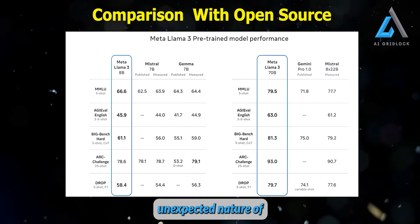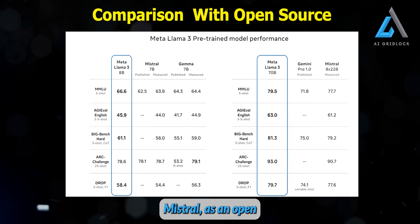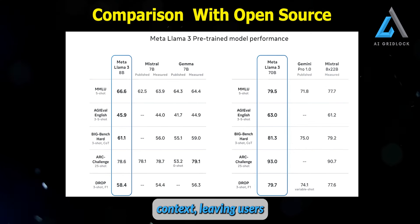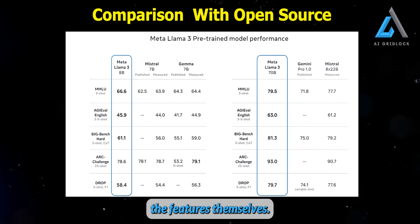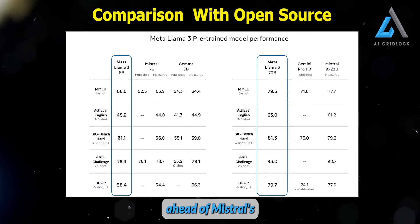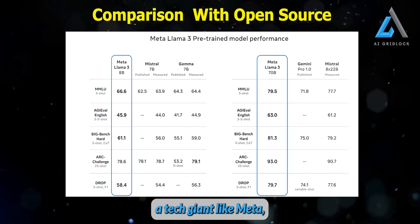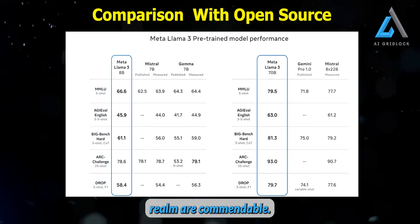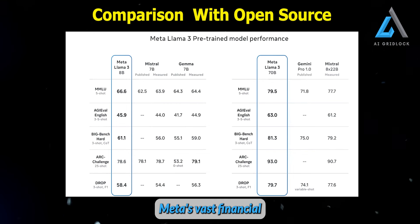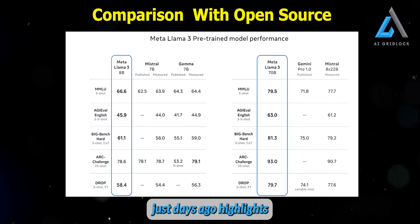This is surprising considering the unexpected nature of Mistral's releases, which often appear without warning or detailed information. Mistral, as an open-source AI company, has a unique approach to releases — they share download links with little-to-no context, leaving users to discover and evaluate the features themselves. Given this unpredictable release style, it's impressive that Llama 3 has managed to stay ahead of Mistral's latest offerings. Despite Mistral's smaller size and fewer resources compared to a tech giant like Meta, their accomplishments in the open-source AI realm are commendable. Even with Mistral's recent $2 billion raise, the comparison to Meta's vast financial backing is striking.